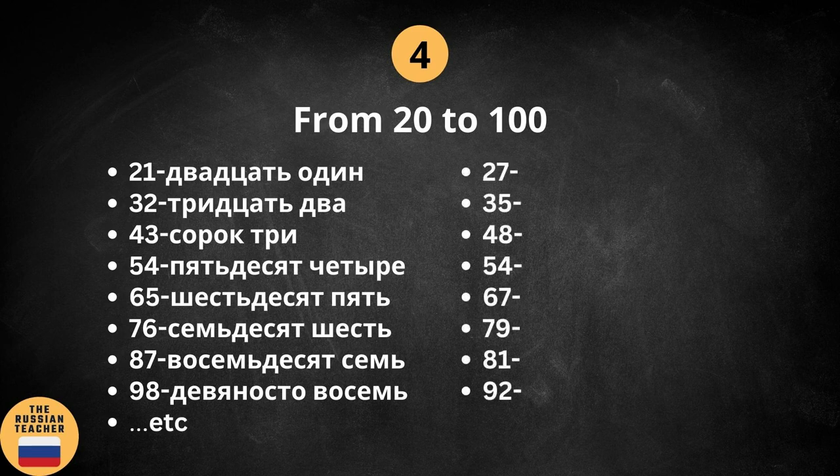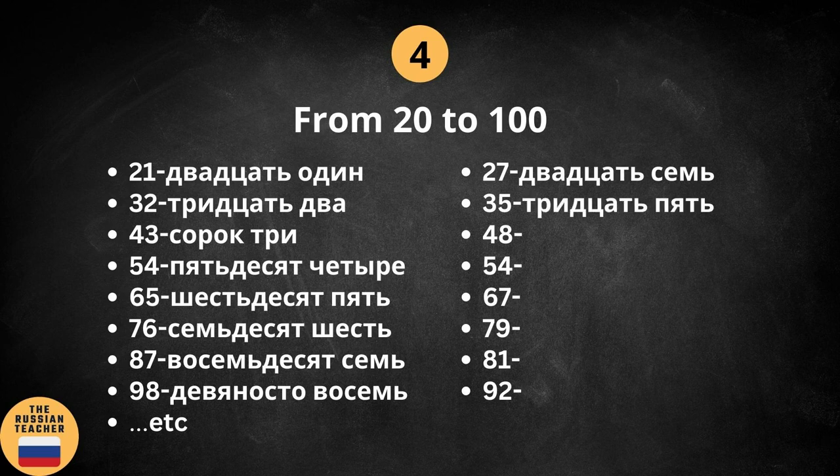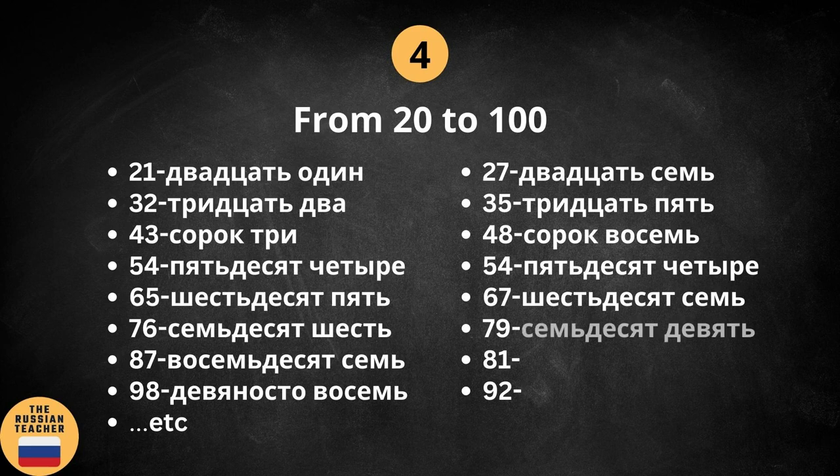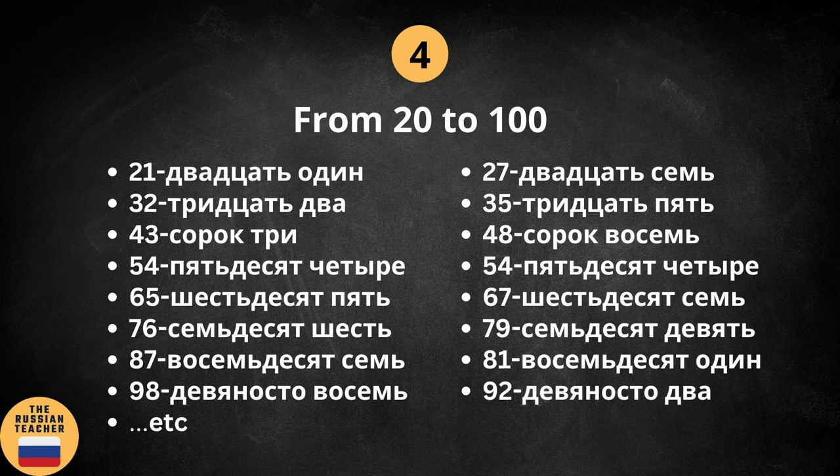Here you have some other numbers between 20 and 100. I'd like to ask you to stop the video and try to figure out how to say these numbers in Russian. I hope you managed to come up with your solution — now let's check it together. 27, 35, 48, 54, 67, 79, 81, and 92.